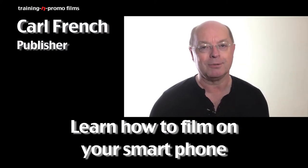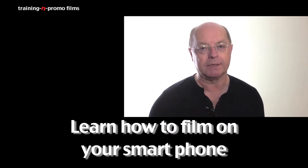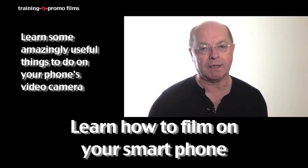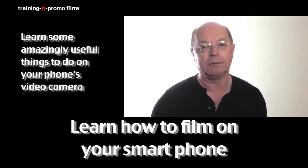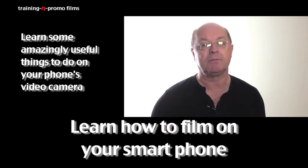I wasn't entirely sure what to expect, but within minutes of arriving on this workshop, I started to learn some amazingly useful things about using the camera, the video camera on my phone, and it's just carried on like that, and it's super hard.